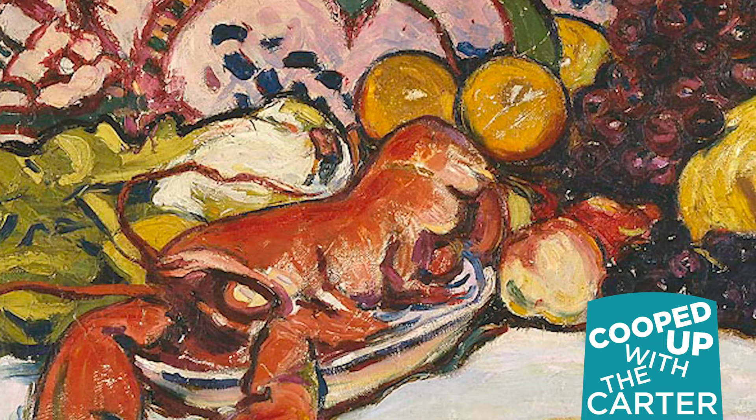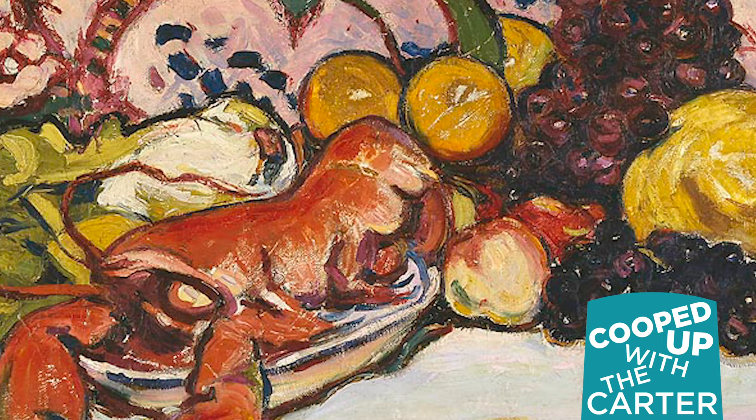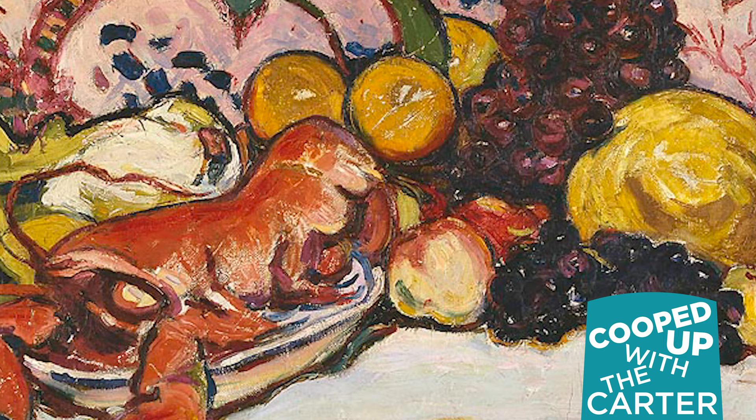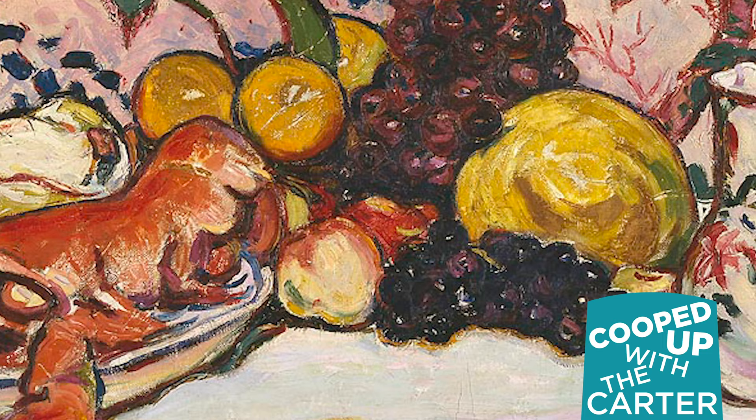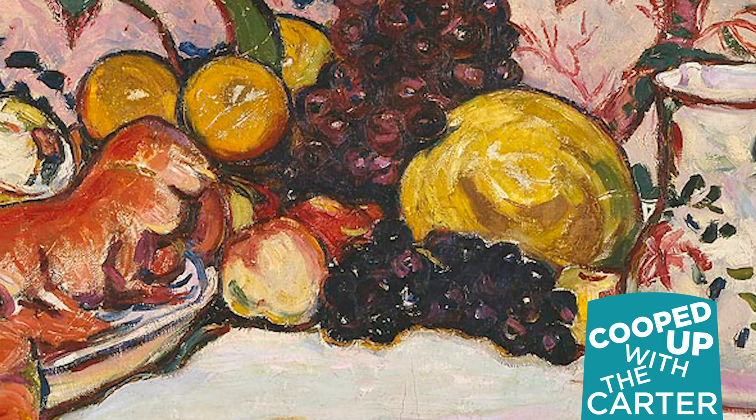Now I want you to really look closely at all of these objects on the table, all these wonderful delicious foods. What kind of meal do you think this is? Yeah, I'm thinking this is probably a pretty formal dinner. This is not what I eat every single day at home. Now look really closely at this table again. Do you think this table is set inside or is it placed outside? This is a tricky question.